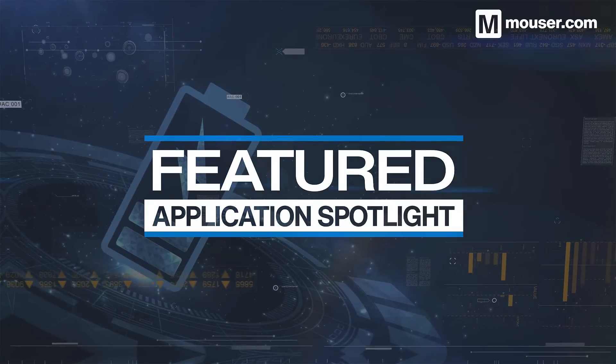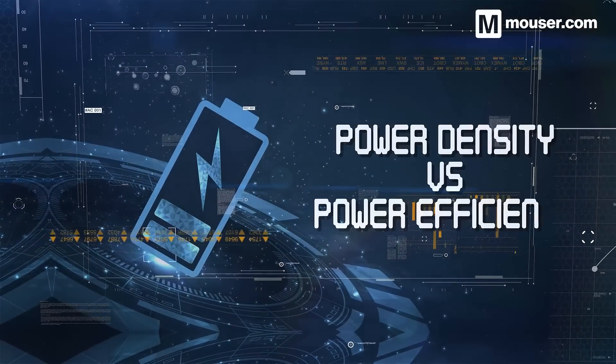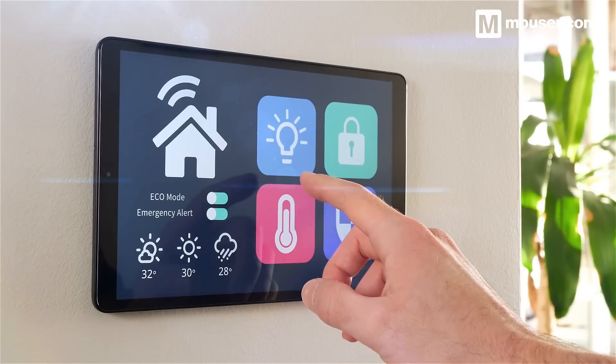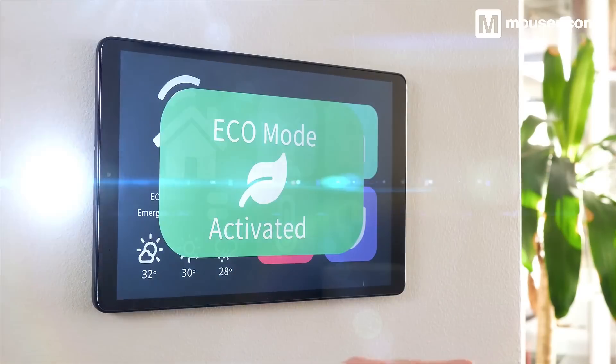Welcome to this Featured Application Spotlight from Mauser Electronics. Almost all modern embedded devices boast efficient, low power operation, but what does this really mean? Ultimately, efficiency is a measurement of how little power is wasted between a power source and the system it supplies.